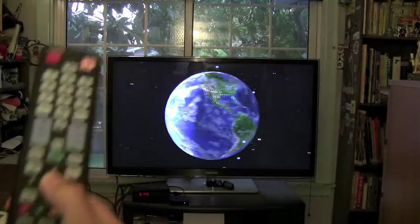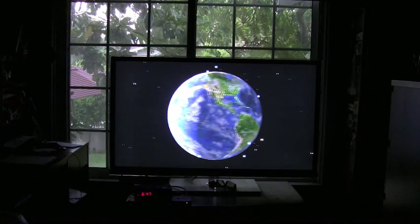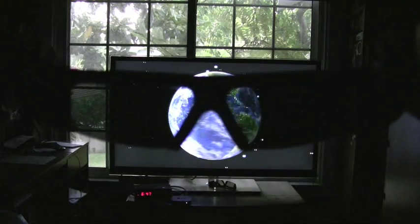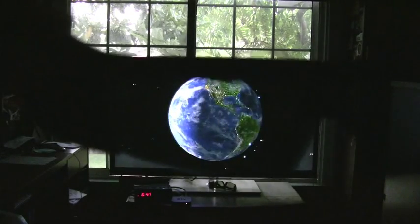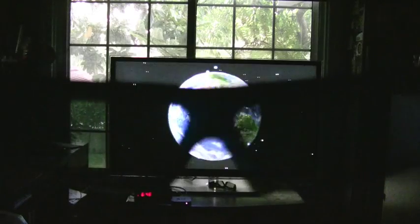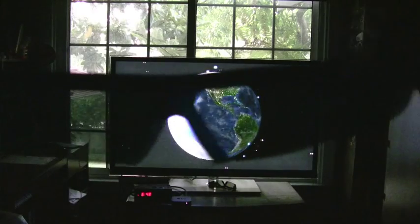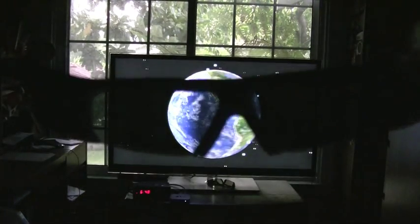And then we will get our glasses out and you can actually see the earth as though it is 3D, just like you are watching a 3D Blu-ray disc or 3D programming. It is tough to show the 3D effect without a 3D camcorder, but hopefully you can see the two different images layering on top of each other, and with the 3D glasses you could see the full 3D effect.